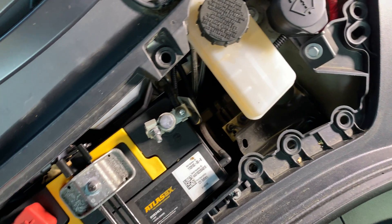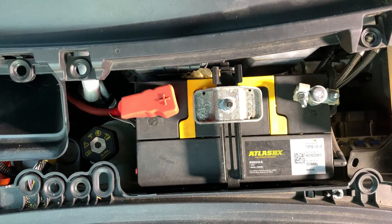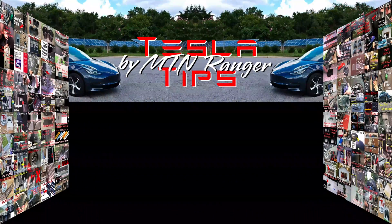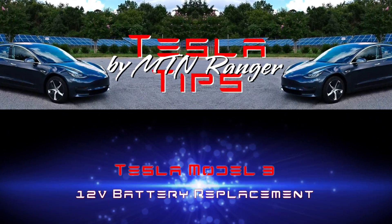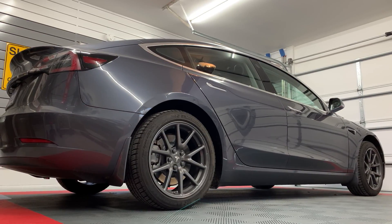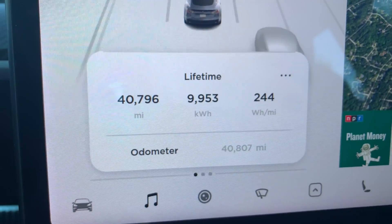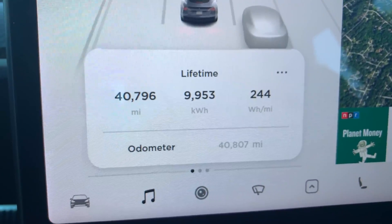Today I will talk about the 12 volt battery replacement done on my Model 3 this week. I have a 2018 Model 3 long-range rear wheel drive with almost 41,000 miles, and I've had it for three years and five months.